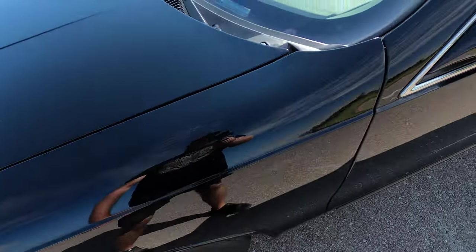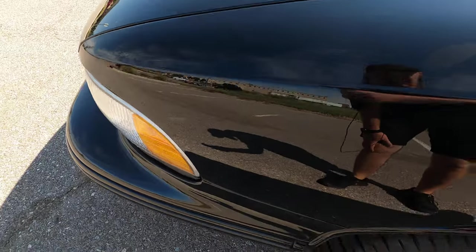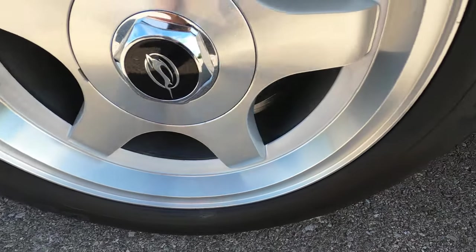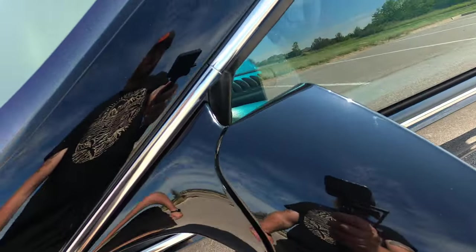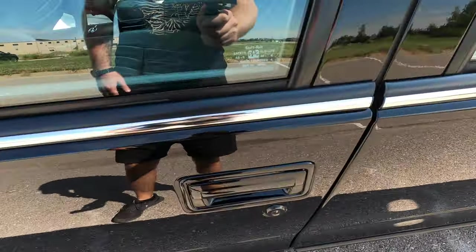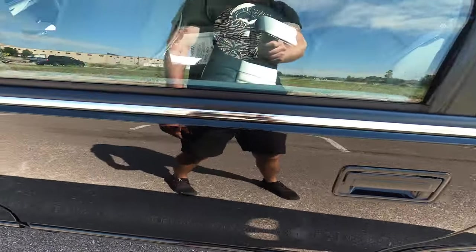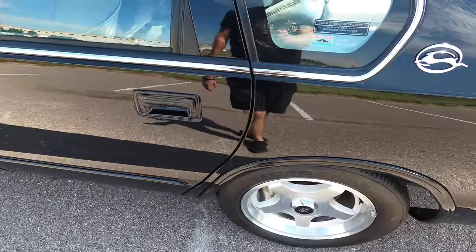Moving over to the driver's side front fender — no issues here, no scratches, scuffs, or anything like that. Really nice five-spoke polished wheels. The driver's side mirror does not have any defects. The front driver's side door has flawless paint — this car looks like a mirror.